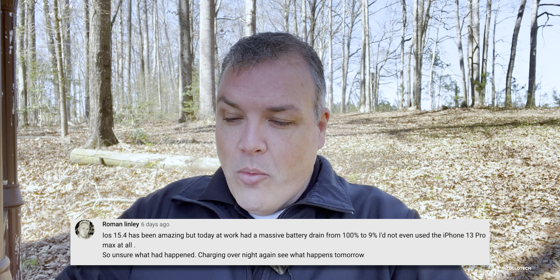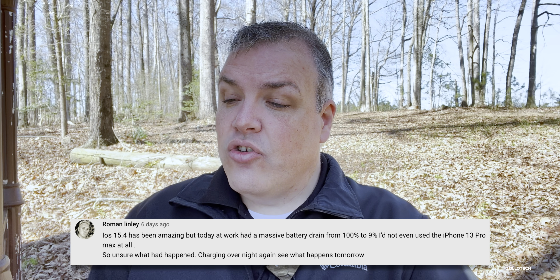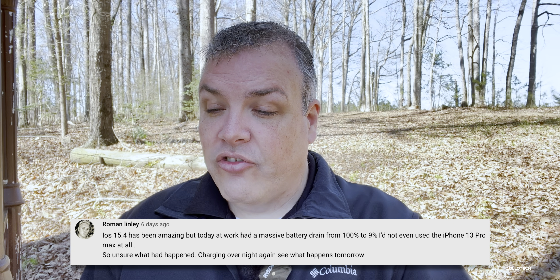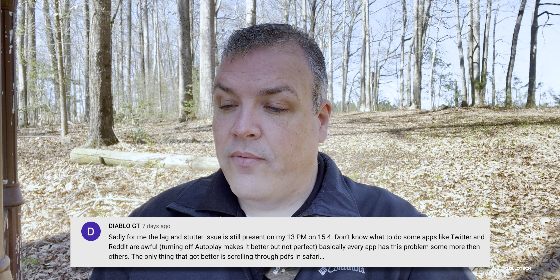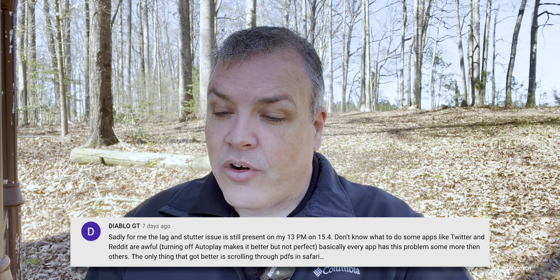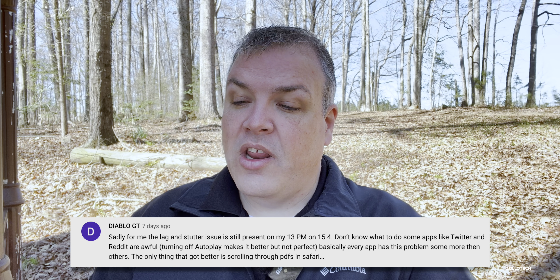Roman Lindley said iOS 15.4 has been amazing, but one day at work had a massive battery drain from 100% to 9% without even using the phone. He's charging overnight to see what happens. Apple may be doing background processes — they actually did something similar years ago when testing APFS. DiabloGT says the lag and stutter issue is still present on his 13 Pro Max. Apps like Twitter and Reddit are awful; turning off autoplay helps but isn't perfect. The only improvement is scrolling through PDFs in Safari due to ProMotion being better.